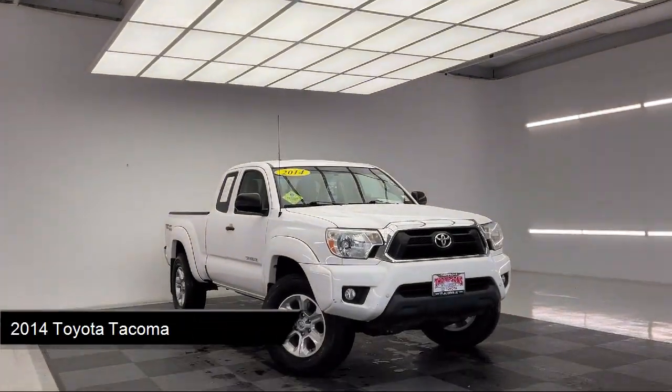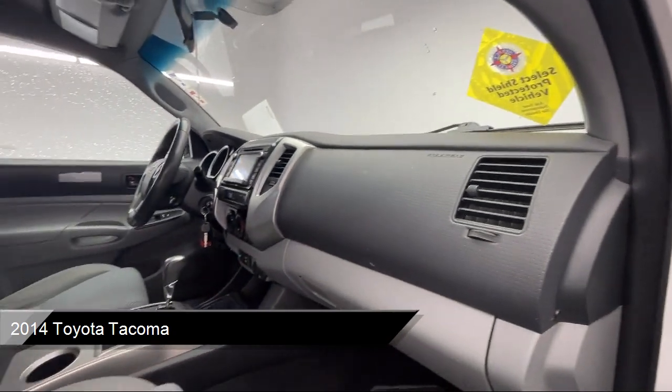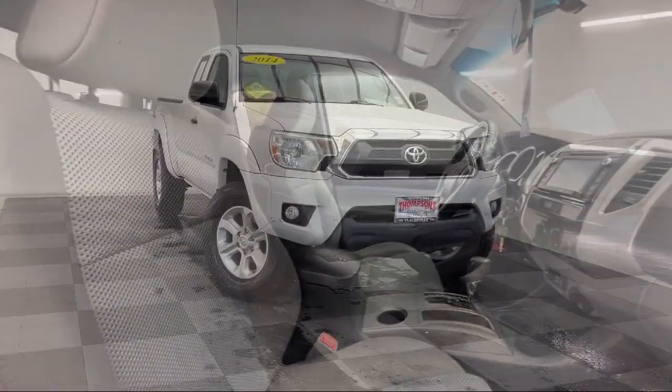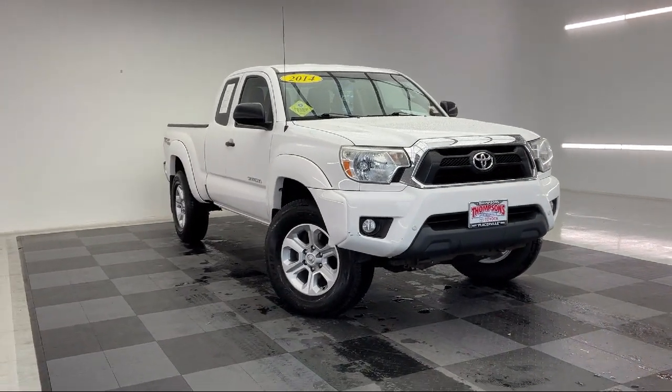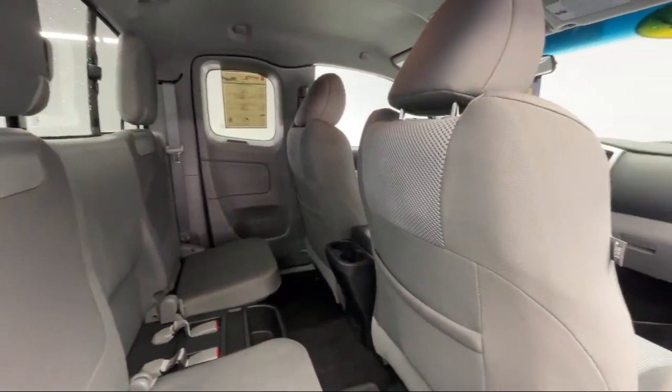It comes equipped with smart device integration, TRD off-road package, privacy glass, MP3 player, tow hooks, sports seats, four-wheel drive, auxiliary audio input, HD radio, a backup camera, and much more.